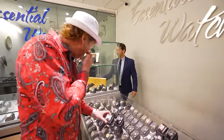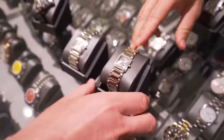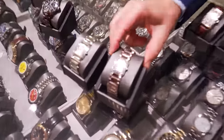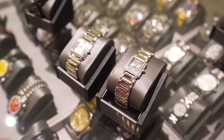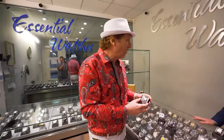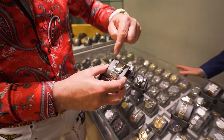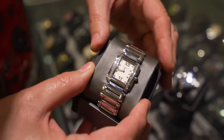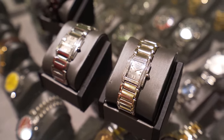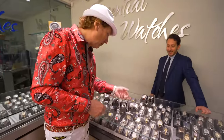I actually have a white gold version of that watch right here. The retail price on a white gold version is in the mid-40s. This one is going to be $18,000 — a little less than half of retail. If this was on your wrist in a restaurant, no one's going to know the difference. The true watch fanatic will observe that on white gold Patek 24s they put a second row of diamonds on the bezel, but most people are not going to know that.